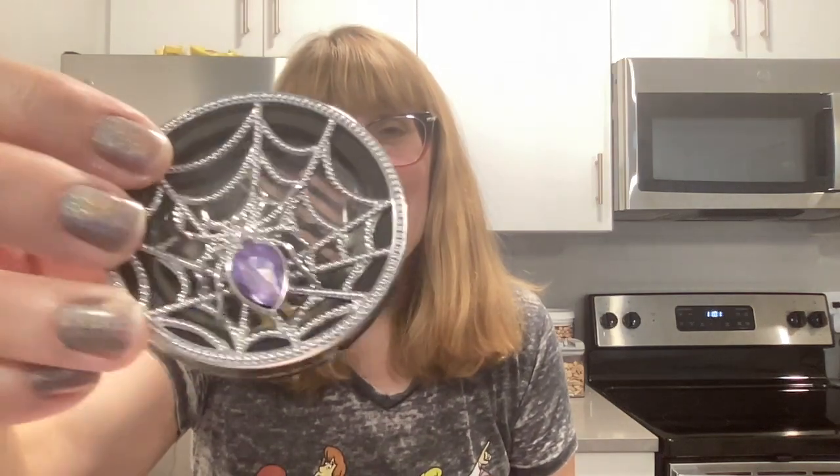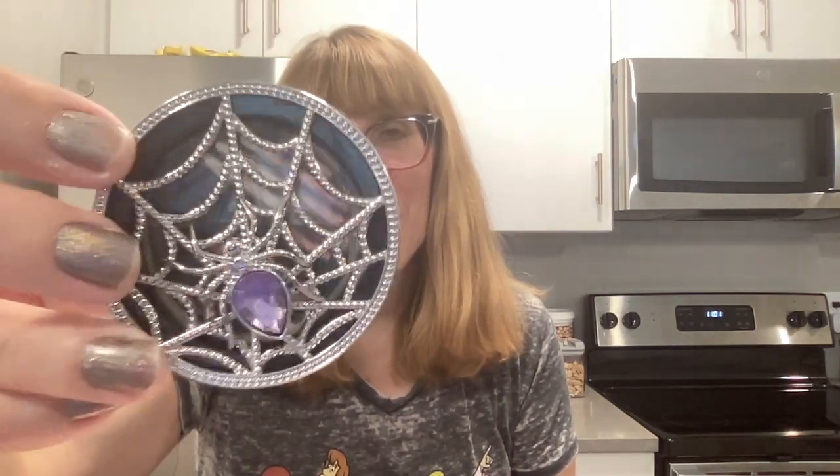I have a car fragrance clip from last year — this was the spider with the purple gemstone. I did order new car fragrance clips and refills already this year. I can't even demo one out because I don't even have one — I used them all.